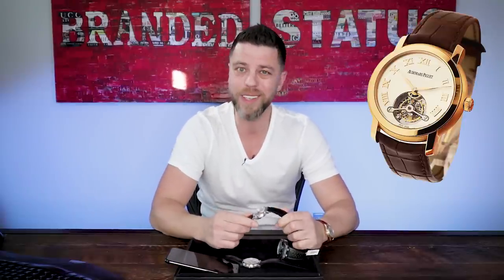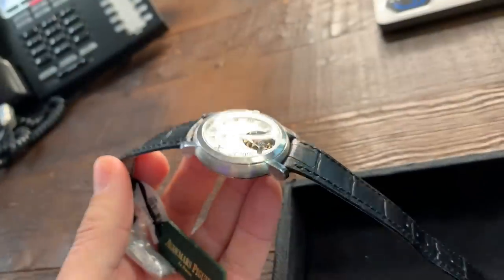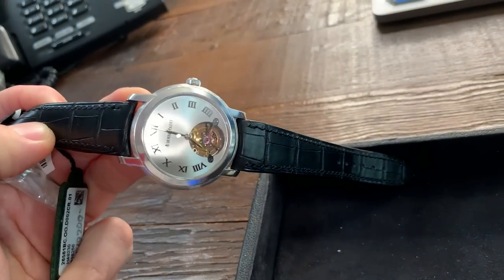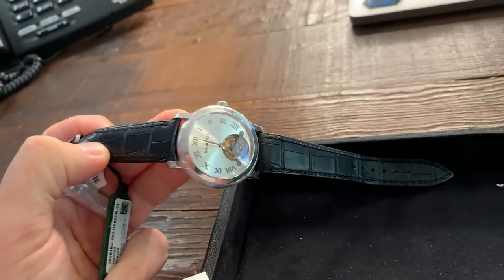Besides white gold, they also made this watch in a rose gold version — a bit more flashy, but still plain enough. You could easily tell someone with no idea what they're looking at that this is a $10,000 watch, and they'd believe you because of how plain it looks. Looking at it from the side or from afar, for those who know it's a tourbillon they'll recognize it, but most will just think it's some plain Jane watch. The Jules case from Audemars is very comparable to pretty much any other dress watch case from any other manufacturer.